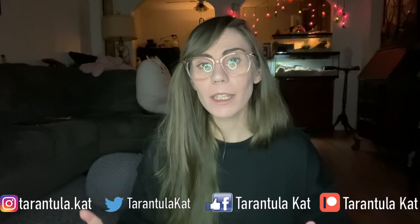Hi everybody, welcome back to my channel. Today we are going to be doing a feeding video, but not just any feeding video - we are going to be feeding the species that this box tells us to feed.